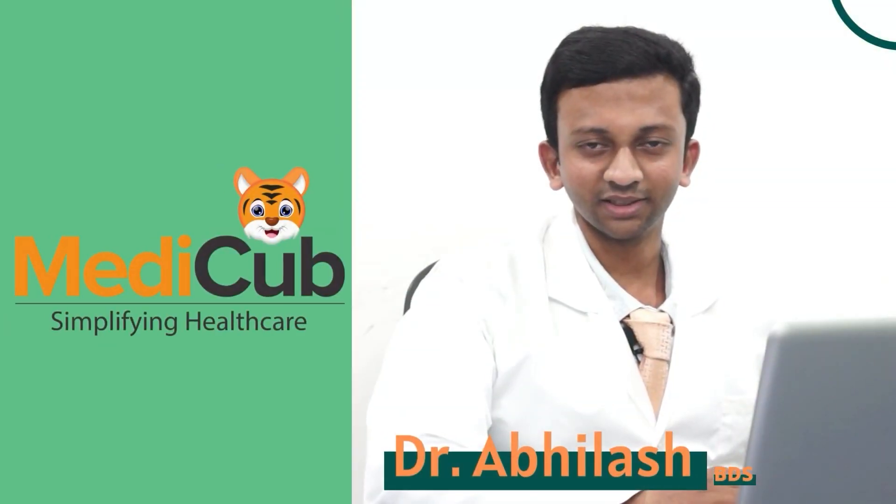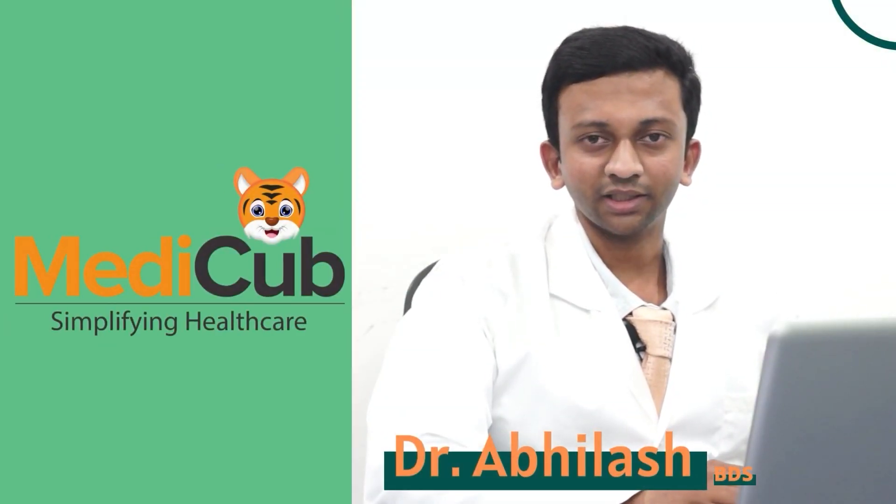Hi, this is Dr. Abhilash, Head of the Dental Wing, MediCub India, Simplifying Health Care, Hyderabad. Today, let us know about Zirconia Crowns.